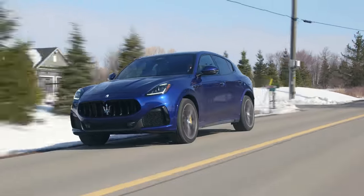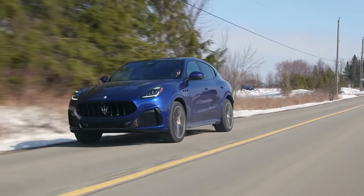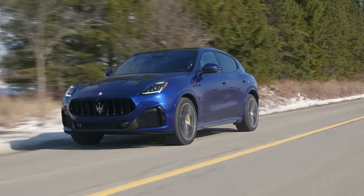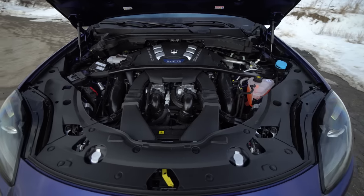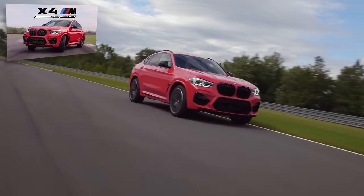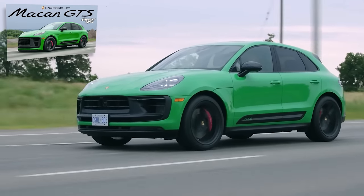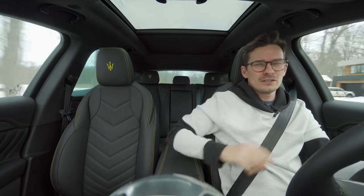What is this? This is the new Maserati SUV — that is the Grécale, which goes below the Levante. This one is the Trofeo, so it's the top trim. There's also a GT and a Modena, which are four-cylinder mild hybrids. This is the twin-turbo V6, so it's obviously the sickest one. And this competes kind of with like an X4M and a Macan Turbo — or would it be a Macan GTS since the Turbo is now the GTS?